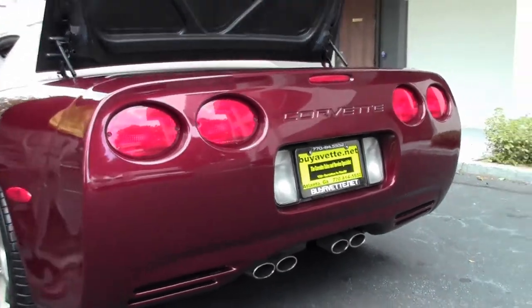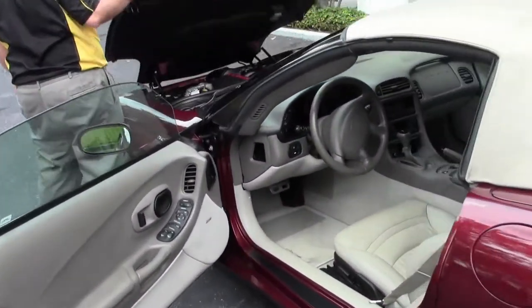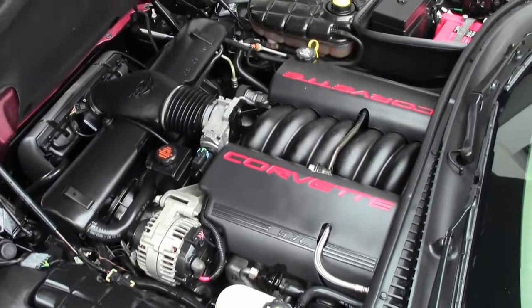The 5th generation car lasted from 1997 to 2004 and carried the LS1 engine — 350 horsepower of fun. Definitely plenty of power to spare.